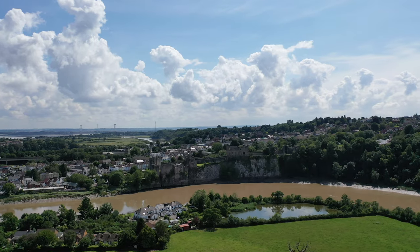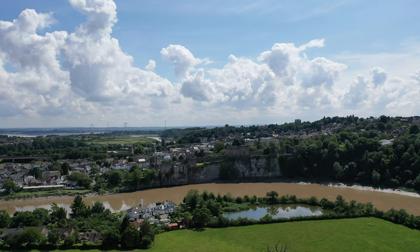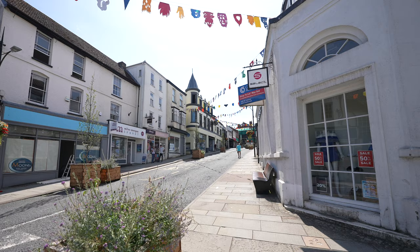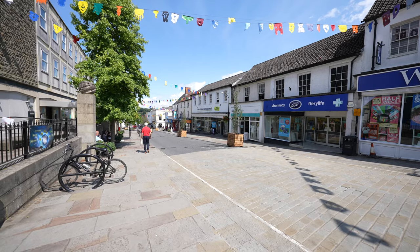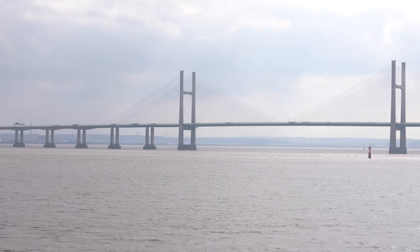The property is located in the heart of the town of Chepstow. The town offers a range of amenities including shops, schooling, and leisure facilities, as well as fantastic transport links via the M48 and the railway station.